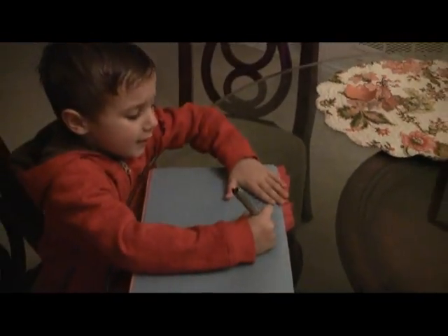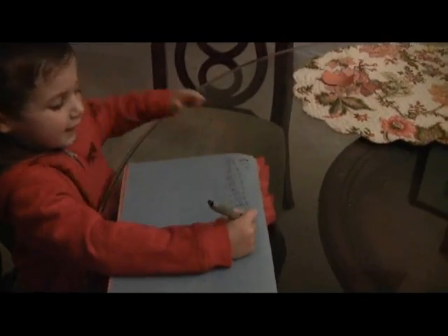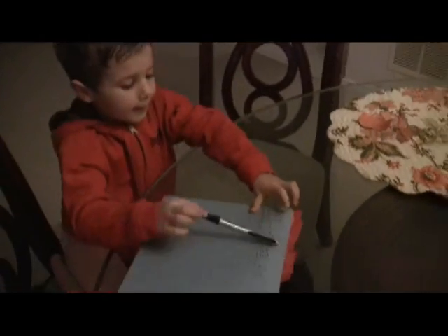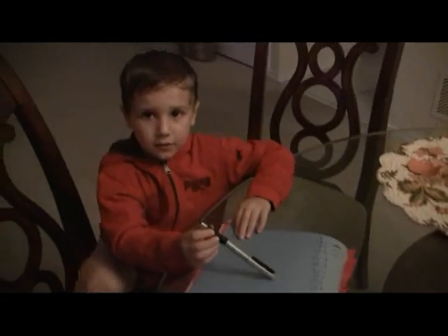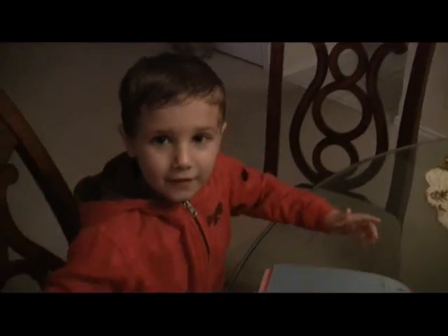36. There you go. So what does that mean? So 9 times 4 is 36. Give me 5. All right. Bye. Bye, camera.